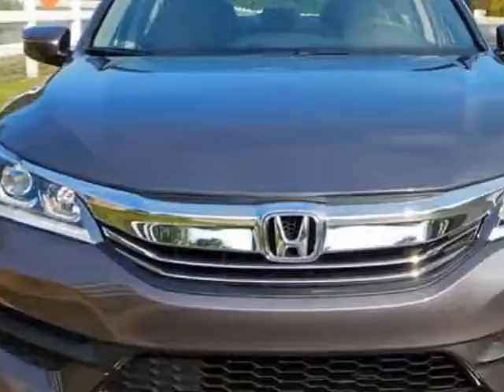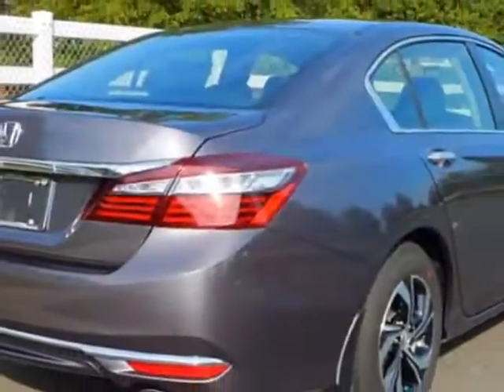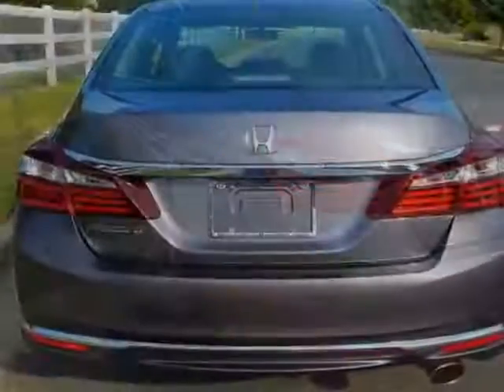This vehicle gets an estimated 27 miles per gallon in the city and an estimated 37 on the highway. This Accord Sedan boasts a 2.4 liter engine and has a CVT transmission.